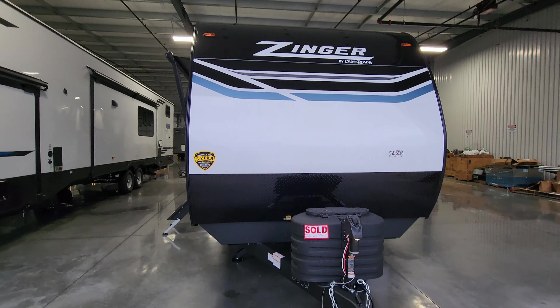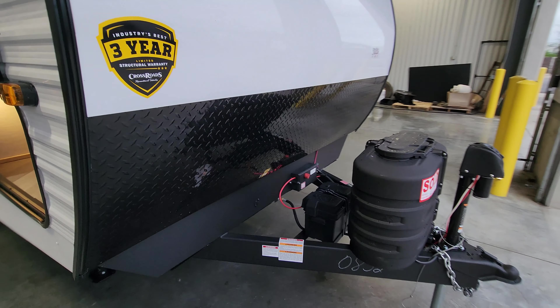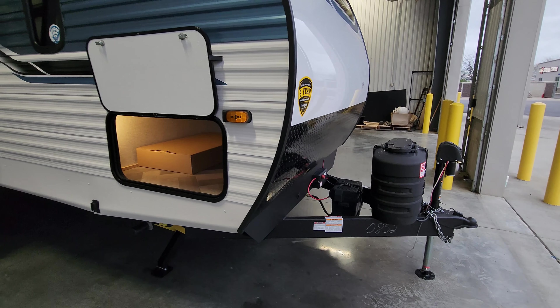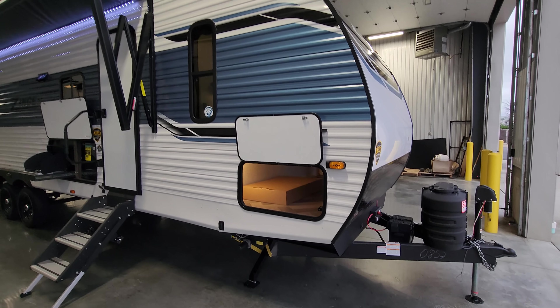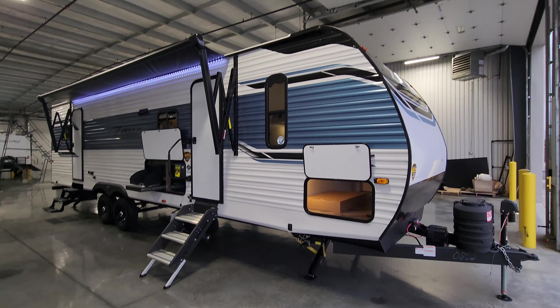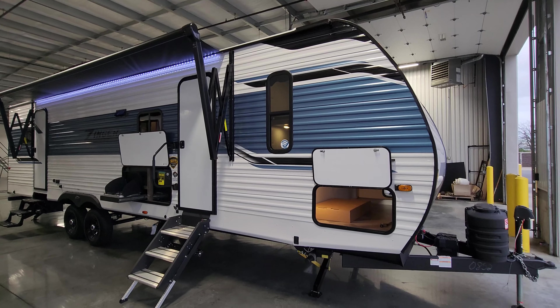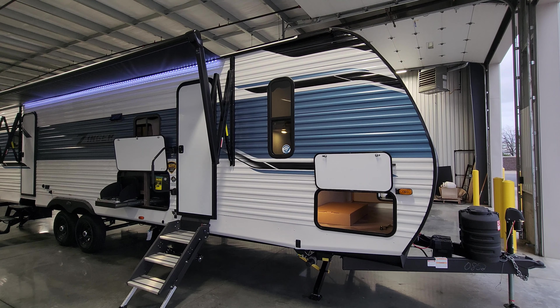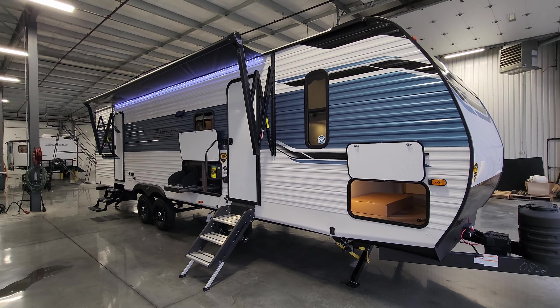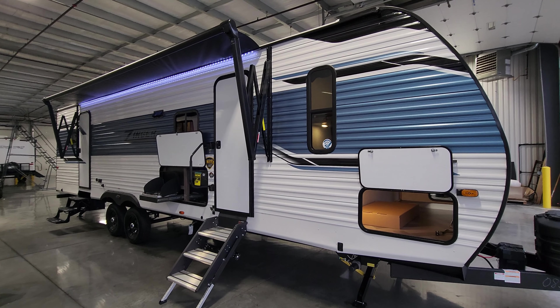This is a pretty long travel trailer. One thing to consider if you're going to travel with an RV this size is a weight distribution system with sway control to help you go down the road straight and not get squirrelly. Now let's step back inside to show you what this RV looks like closed.